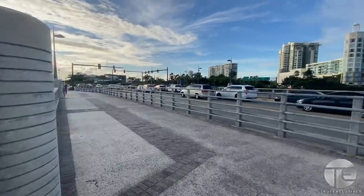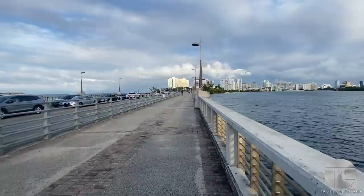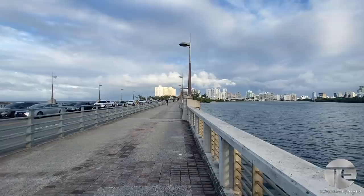What's up guys, since the walking tours were so popular in New York I decided to keep them going now that I'm back in Puerto Rico. Right now we're in the entrance of the Condado section of San Juan.